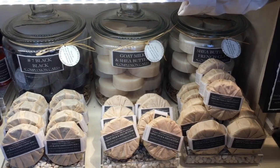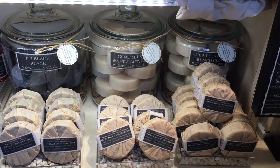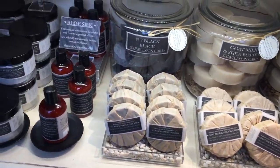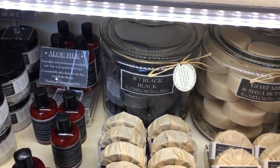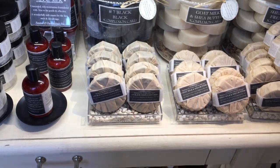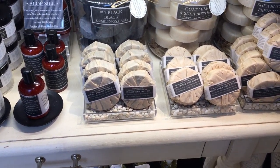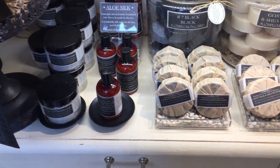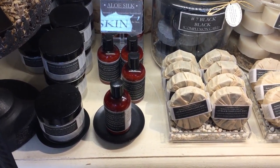Down here we have our complexion care line. On the right we have our shea butter and French clay, which is wonderful for very oily skin. In the middle is our shea butter and goat milk, lovely on more mature complexions that tend to be dry. And here is our Number Seven Black — our most popular bar, made with lots of activated charcoal so it's somewhat exfoliating and very cleansing. It's also made with tea tree, sweet fennel, and lime oils, which are all good at fighting inflammation.